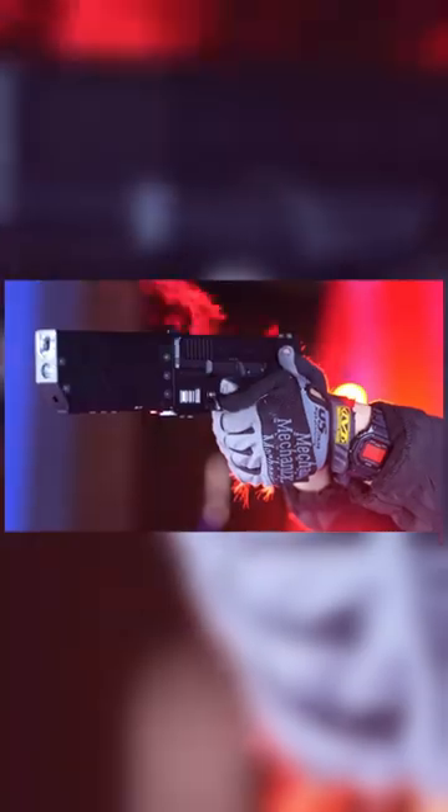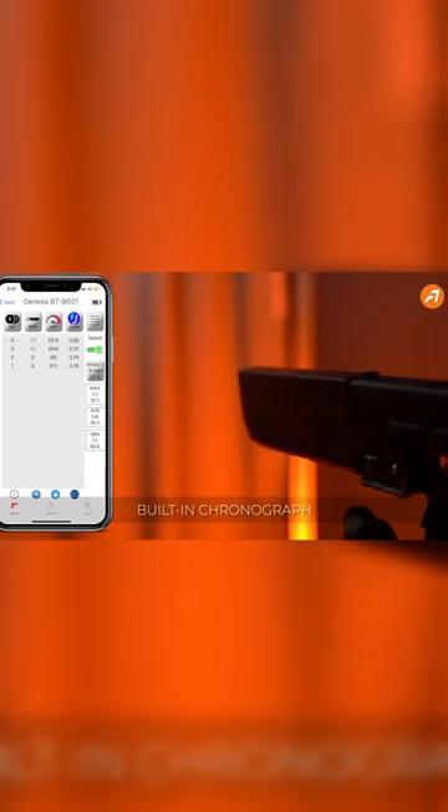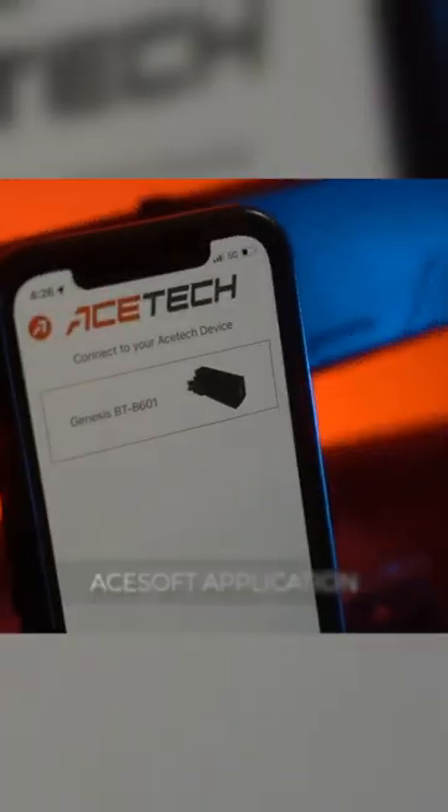Number two, the AceTech Genesis Tracer. Not only does this transport your Glock into the 22nd century, but it also has three awesome features: a tactical light with strobe and constant modes, a built-in laser, a bifrost muzzle flash, and to top it off, a built-in chronograph — all of which can be controlled by an app on your phone. Frickin' awesome.